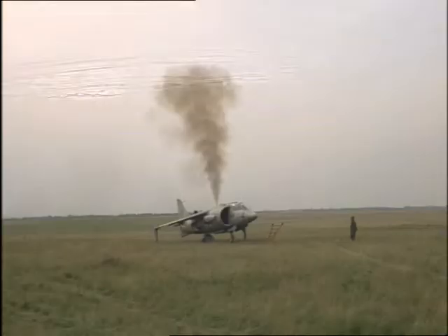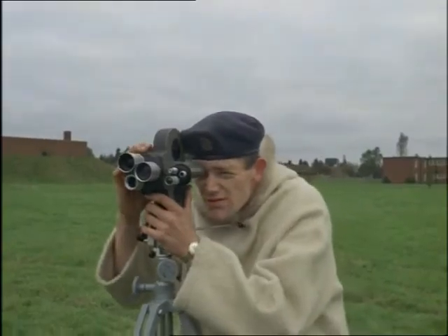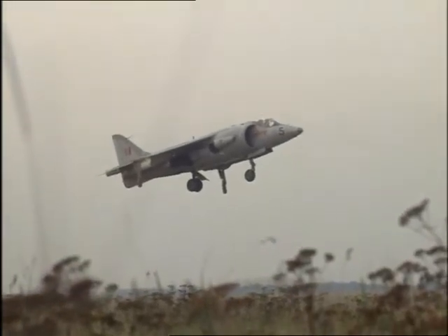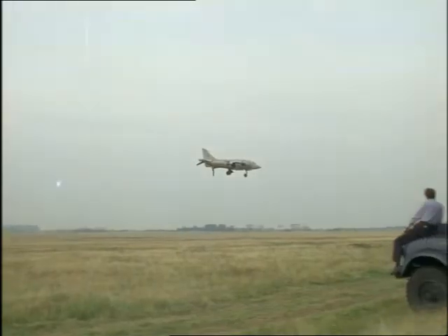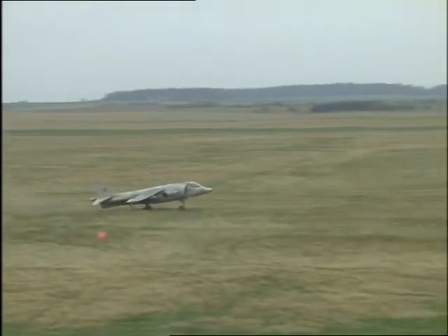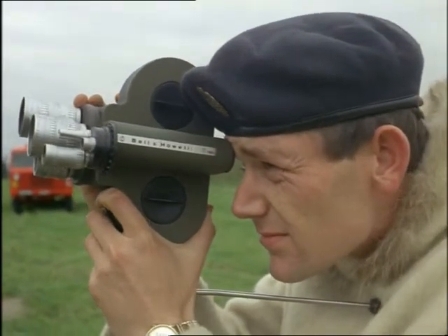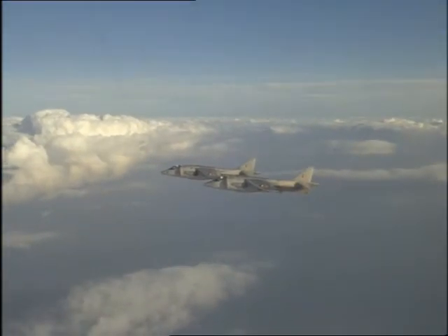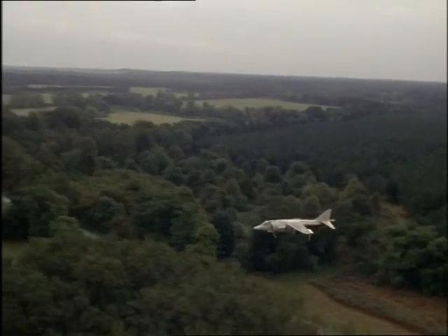On these trials, records were made of every landing and takeoff. Orders come through and this jet jumps off its grass field for action. Others do a short run takeoff, and with the aircraft on their way, the temporary airfield can be dismantled to move to another site.